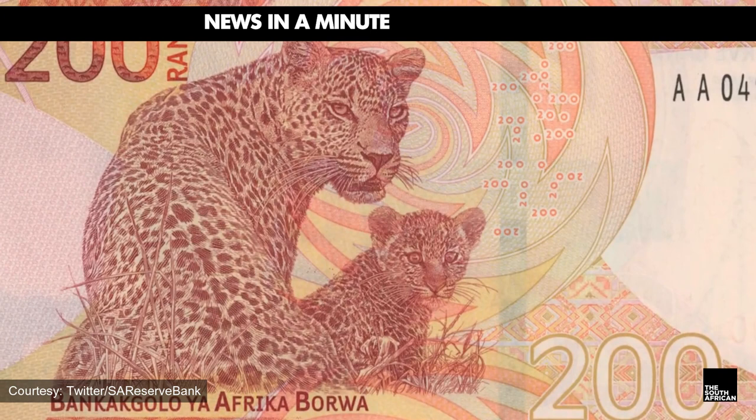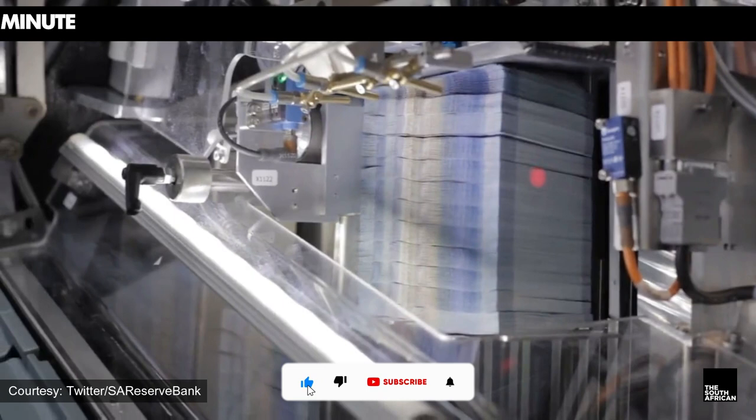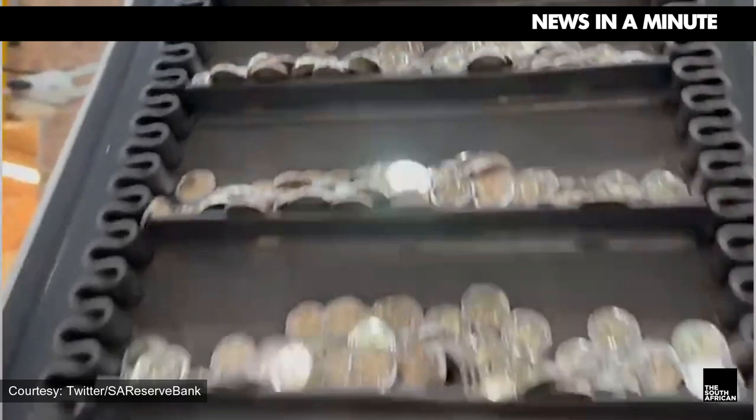The new money is recognized as legal tender and is expected to enter circulation this week. Importantly, existing coins and banknotes will continue to be recognized. The new banknotes keep the Big Five animals and Nelson Mandela's face. However, the SARB opted to emphasize family, and the notes now depict adult animals and their offspring. There are also changes to the color of the notes.